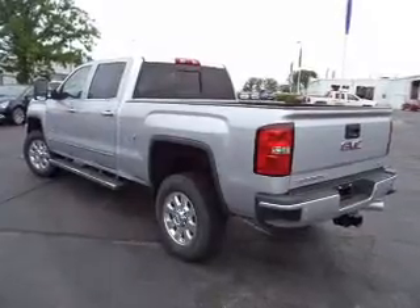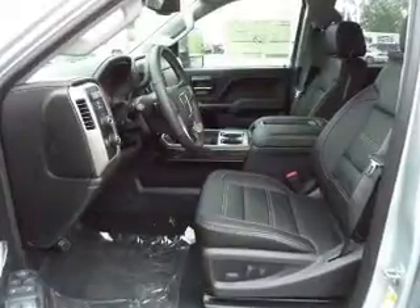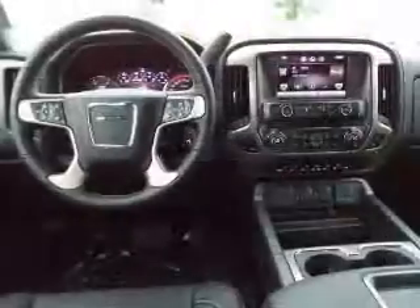GPS navigation will guide you to your destination. Premium wheels lend a distinctive appearance. Savor your listening experience with this premium sound system.